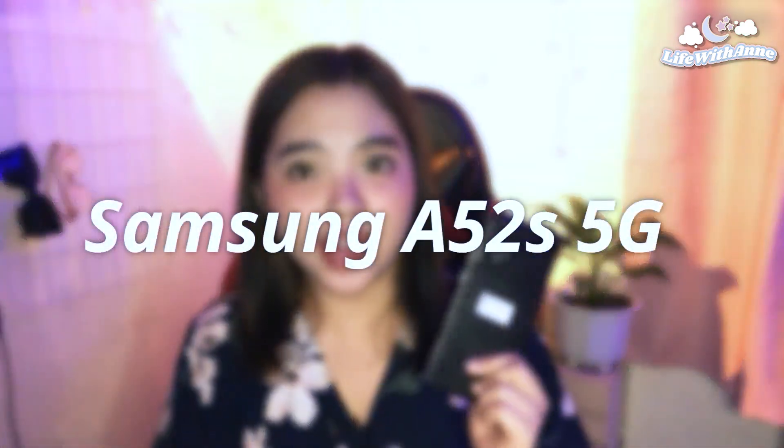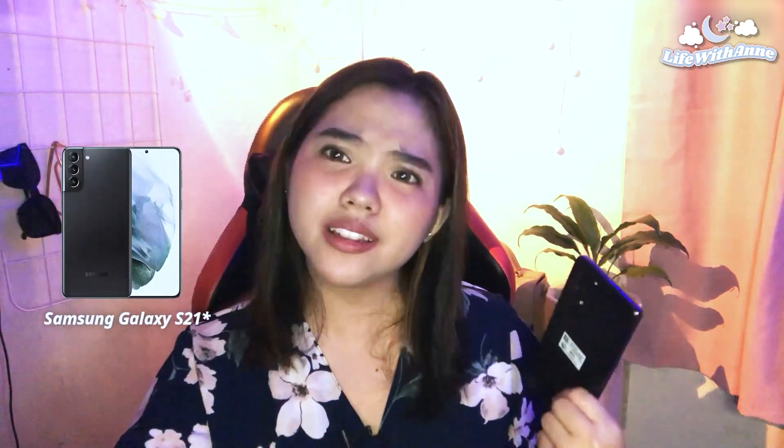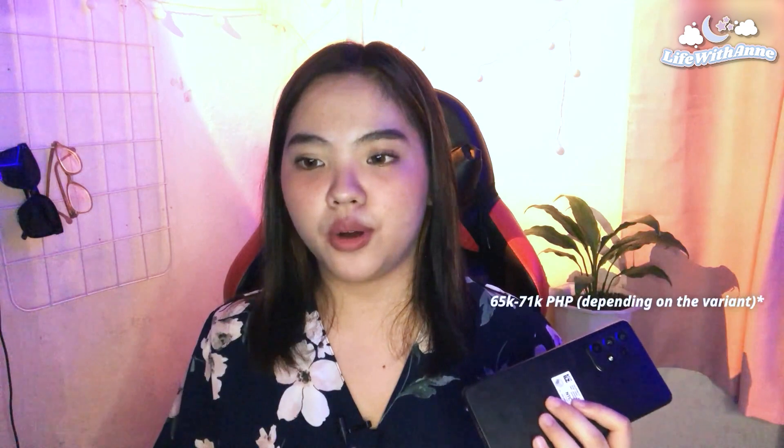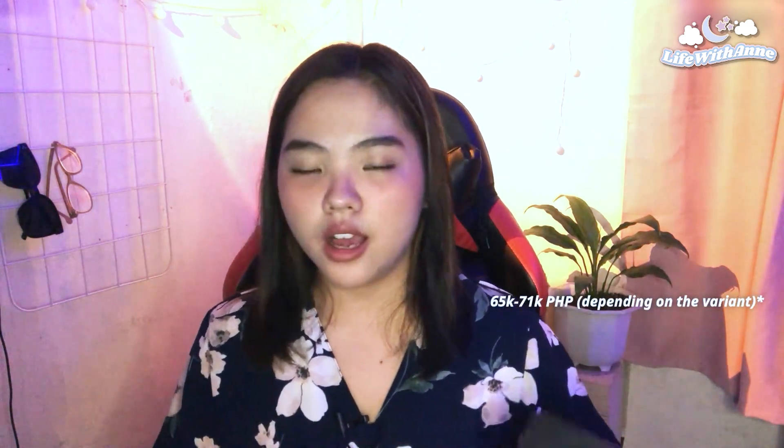So this is the Samsung A52s 5G. I personally chose this black one because it looks good with its matte finish, and it somehow looks like something in Samsung's S series — I'm not sure which model. My iPhone 12 Pro Max in 2022 price ranges from 65,000 to 71,000 pesos, while this one is 23,000 pesos.